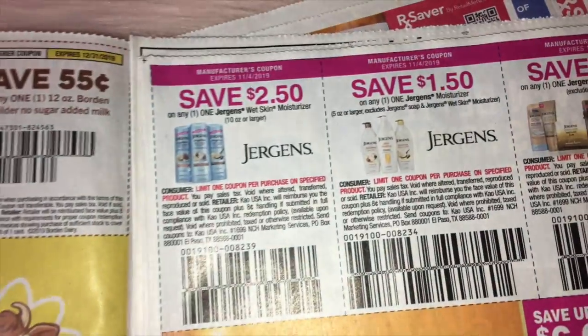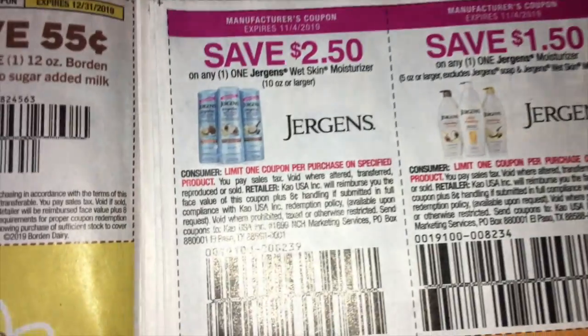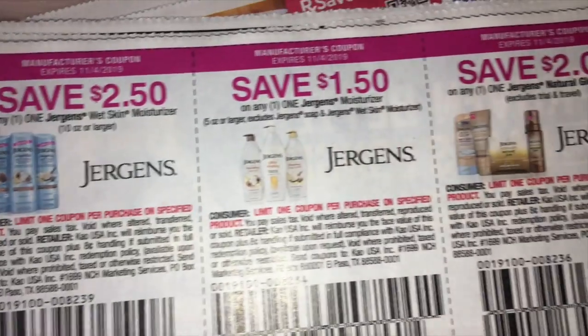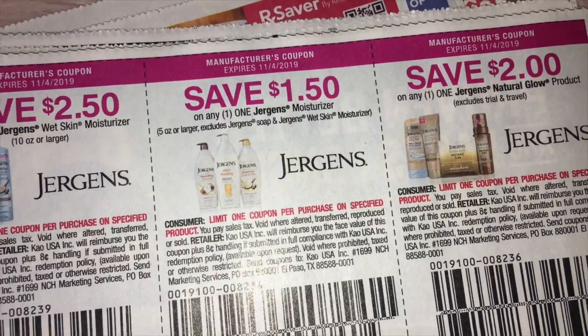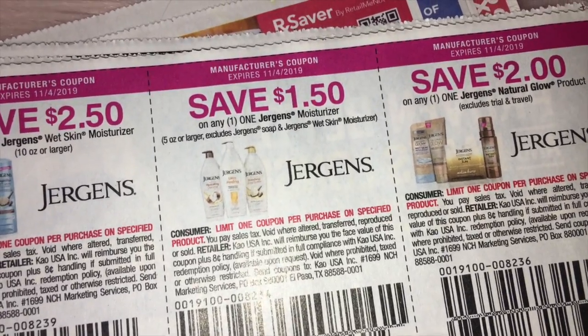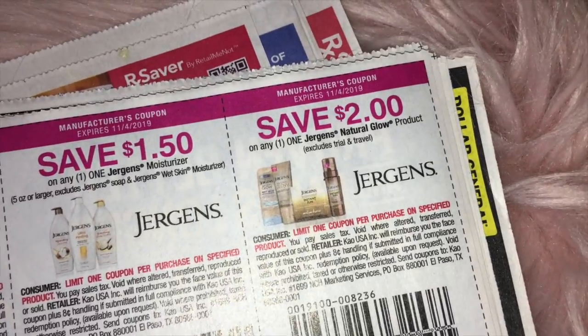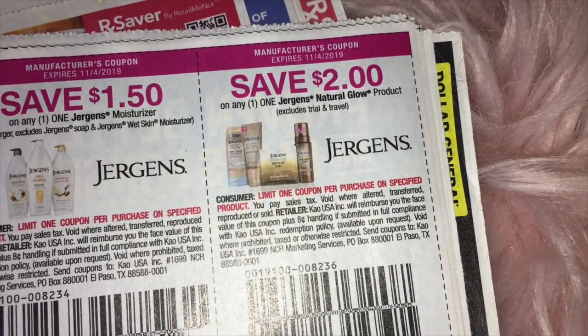We have Jergens — $2.50 off any one of the Wet Skin Moisturizer. And then save $1.50 on one Jergens Moisturizer. And $2 on any one of the Jergens Natural Glow products.